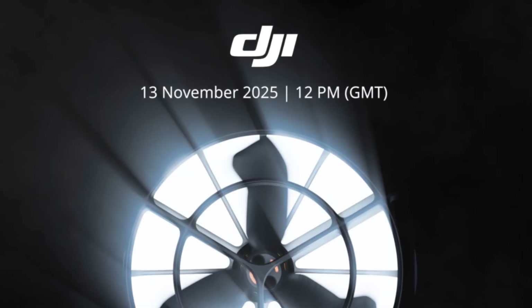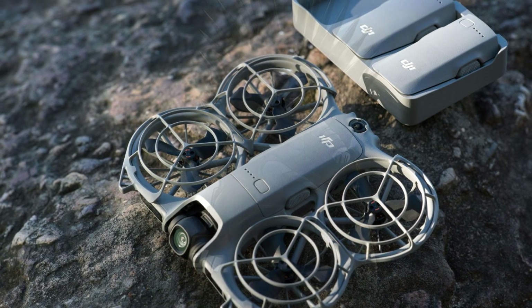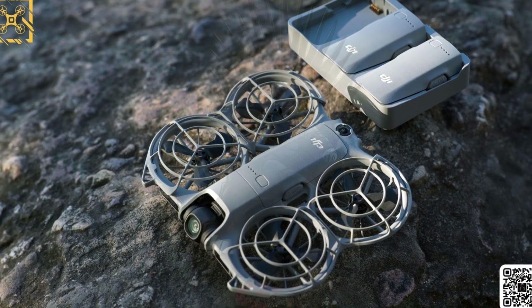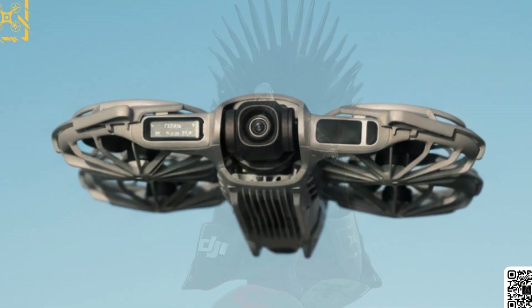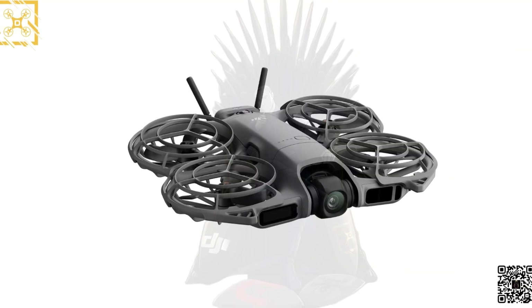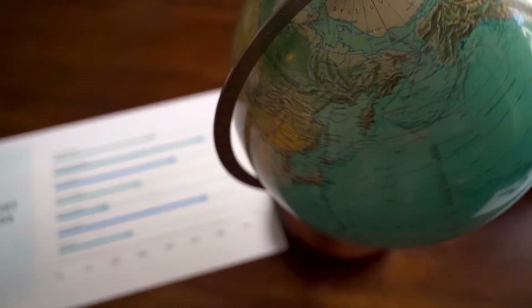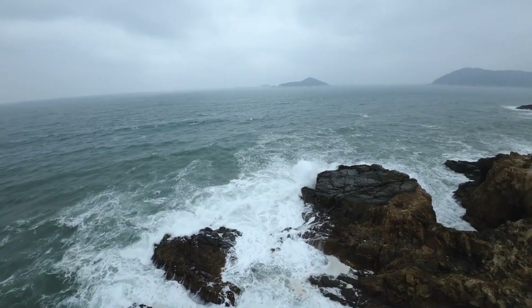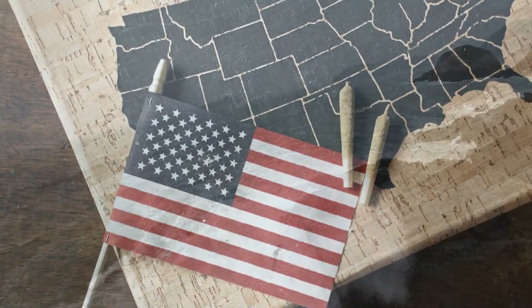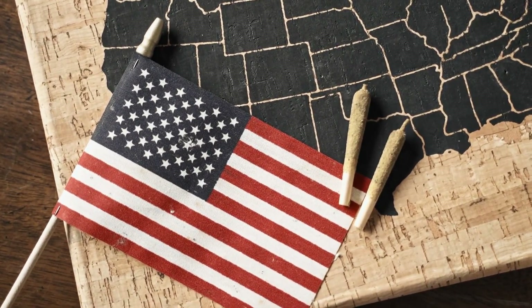The countdown is almost over. DJI's NEO 2, the pocket-sized drone that's been quietly making waves in Asia, is finally going global. After limited launches in China and the Philippines, DJI has confirmed a worldwide release date: November 13th. From Europe to Canada, Brazil to the UK, it's officially taking flight everywhere. Though interestingly, the U.S. launch is still under wraps, with DJI teasing a separate event later in the month.